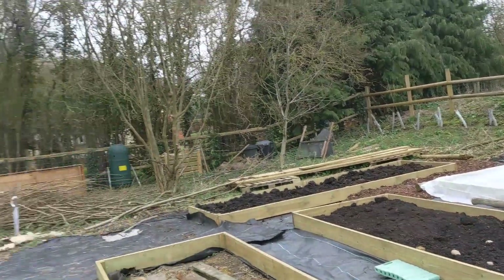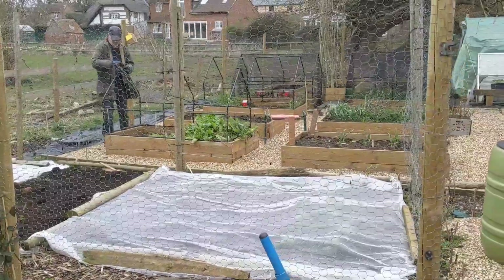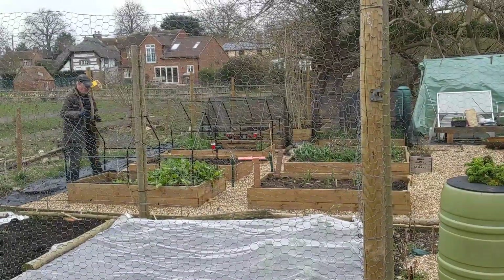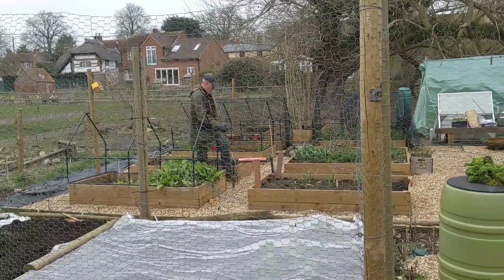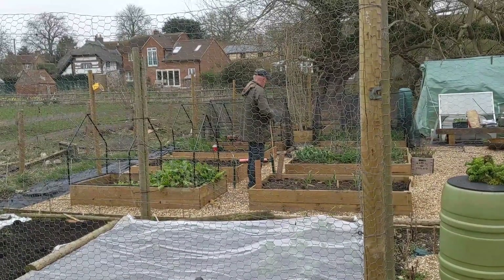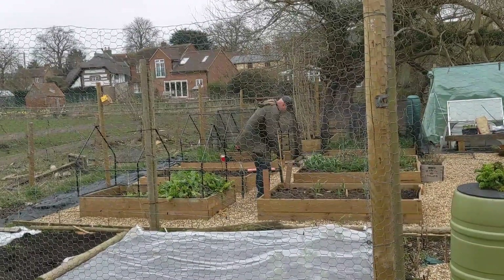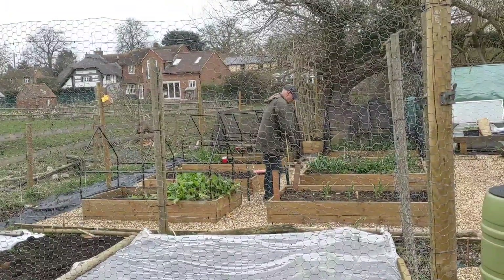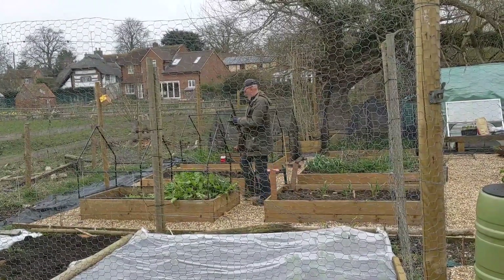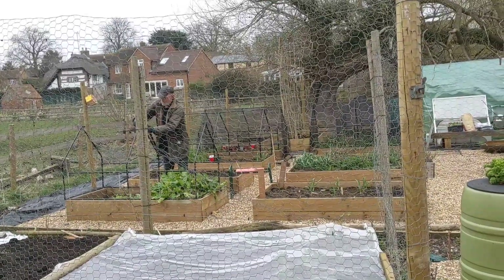Nigel is putting in more supports — I'll just take you over very slowly. He's completing these two beds without netting today. So today we're going to be planting peppers and chilies with little covers on them — they are like mini greenhouses, mini polytunnels — in preparation, because my chili and pepper seedlings are doing really well indoors at the moment.